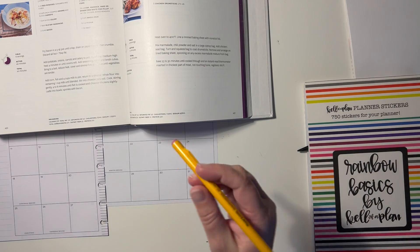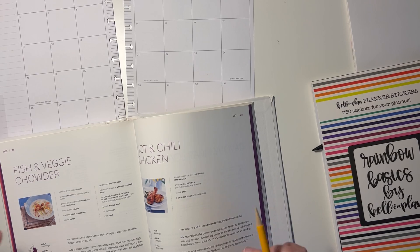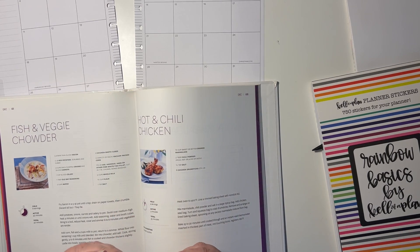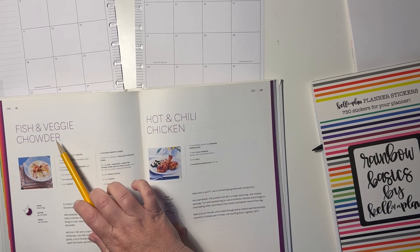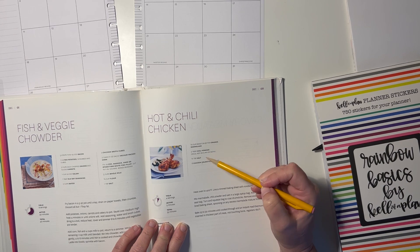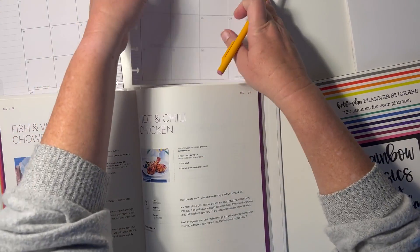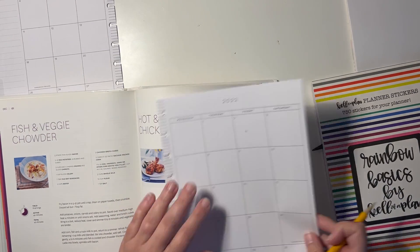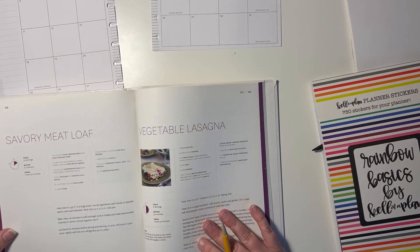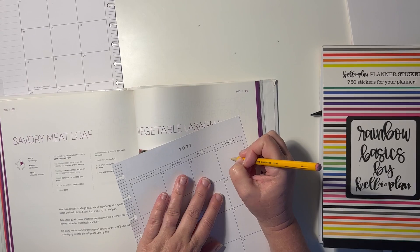The first thing I want to do is go through the cookbook and mark down the days of things that I think we'll eat. I'm just going to put a little mark on the day. Fish and veggie chowder — we will very likely not eat that. Hot chili chicken has orange marmalade, chili powder, salt, and chicken drumsticks. I don't have drumsticks but I do have some chicken thighs in the freezer, so that's something — I'm going to put a little X on Friday the 2nd. Meatloaf — we do love some meatloaf, so that could be an option for us.